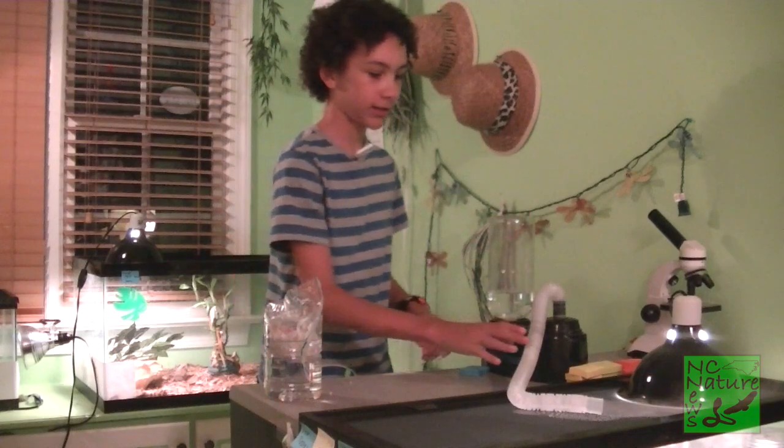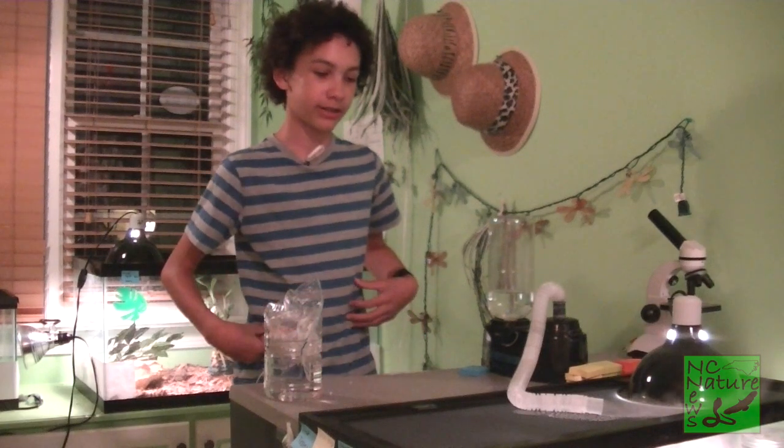I'm guessing that I'll have it off within the next 24 hours probably. I have my humidifier on here at about 50% to bring the humidity up to help him loosen his shed.